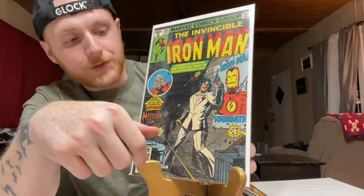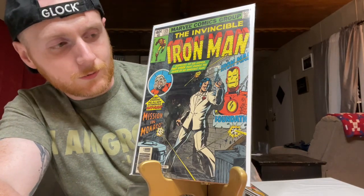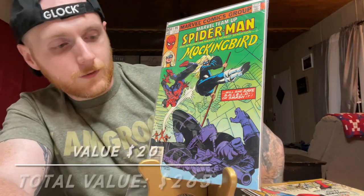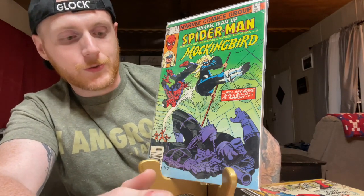Iron Man 125 — this is the first cover appearance of Rhodey. This book started picking up traction not too long ago. Marvel Team-Up 95 — first full appearance of Mockingbird. This book was hot for quite a while with the Agents of S.H.I.E.L.D. show but it's died down — it's a super cheap book.